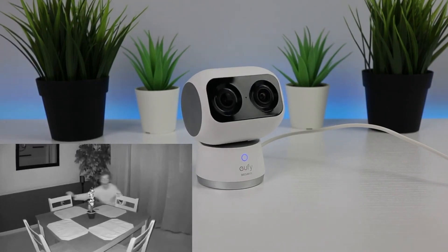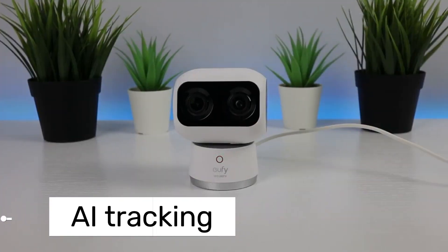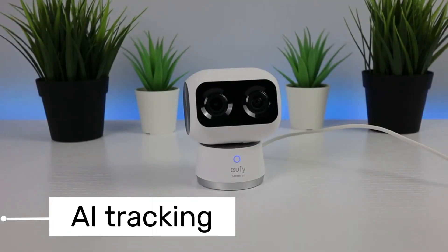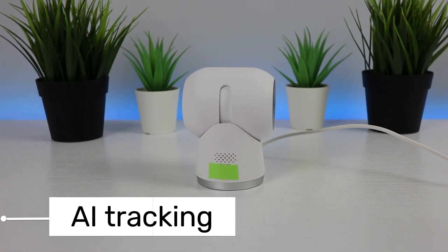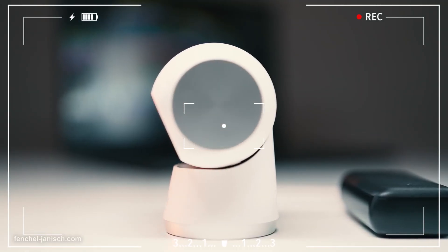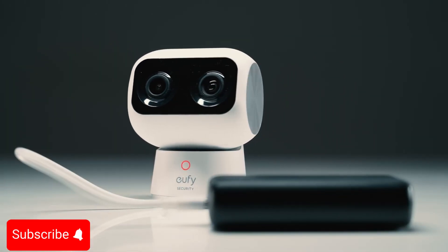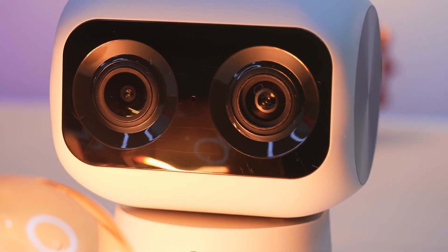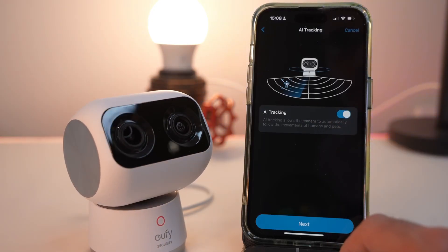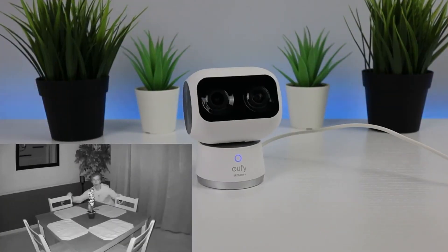The camera has 360-degree horizontal and 75-degree vertical movement capabilities. It includes features like AI tracking, preset positions, and auto-patrol mode. It records motion events or 24/7 footage to a microSD card up to 128GB or to Homebase 3, with no subscription required. Privacy mode, sound and baby crying detection, voice alerts, and two-way communication are all supported.